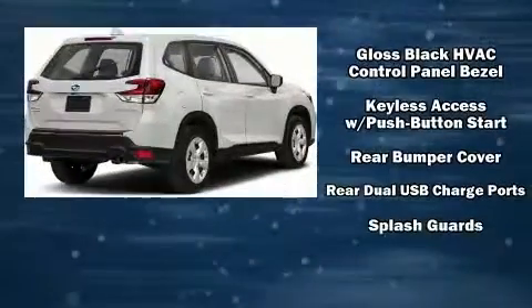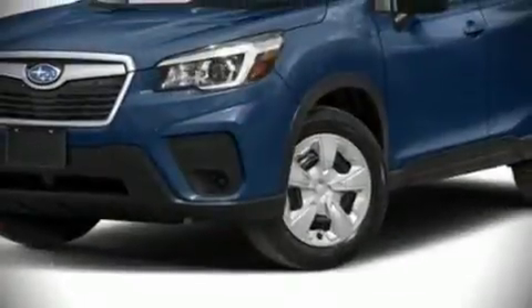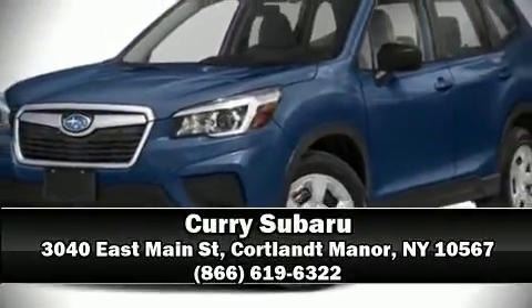For added security, dynamic stability control supplements the drivetrain. Our sales staff will help you find the vehicle that you've been searching for — stop in and take a test drive.